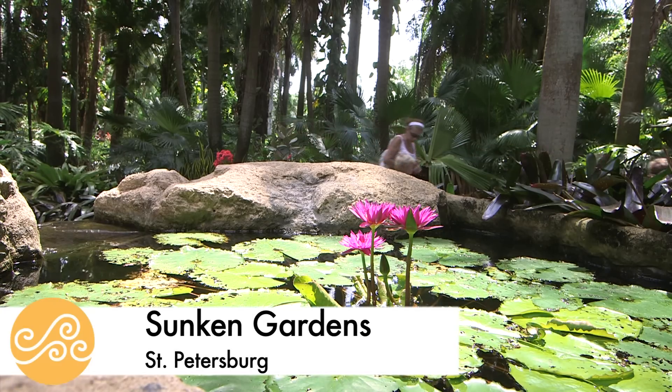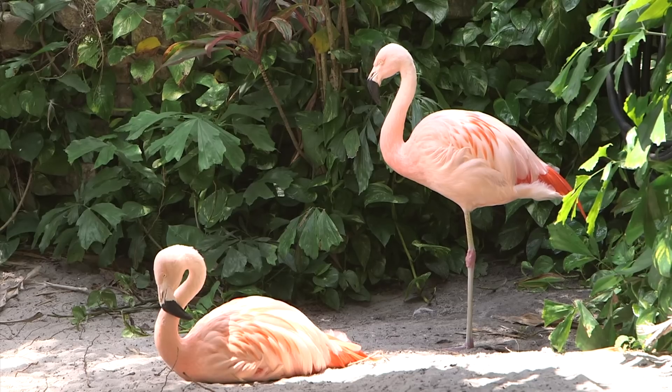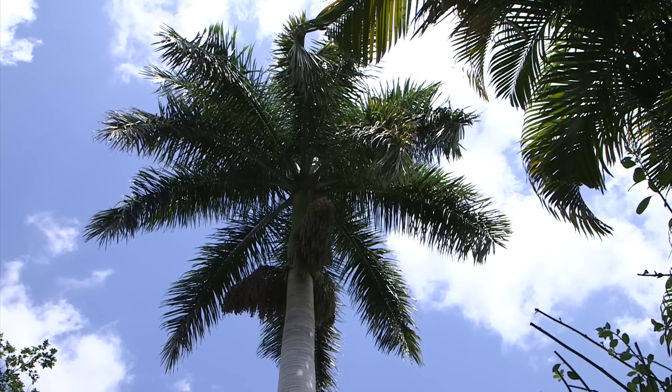Right next to the museum is Sunken Gardens, where families can escape to a lush tropical paradise, watch birds, flowers, and palm trees that reach to the sky.